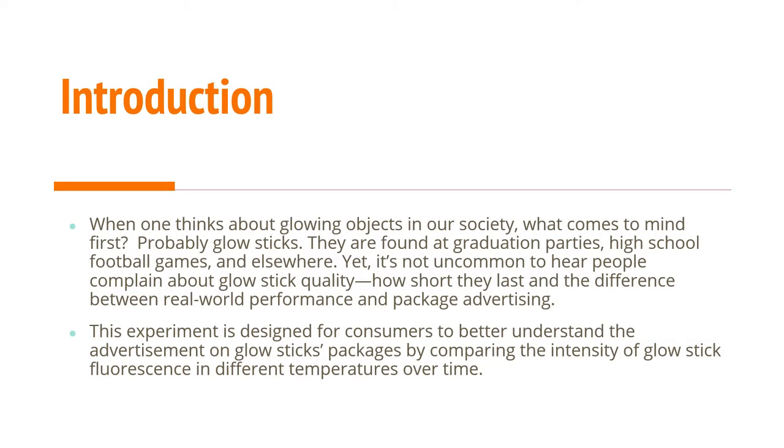What brought me to this research is thinking about glowing objects in our society — glow sticks. They are omnipresent, found from graduation parties to high school football games and elsewhere. But it's not uncommon to hear people complain about their quality, how short glow sticks last, and the difference between real-world performance and package advertising that claims they last up to 24 hours and are so bright.